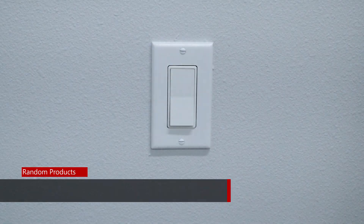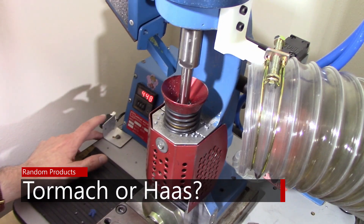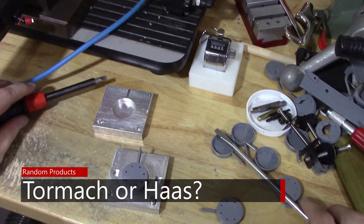Should you buy a Tormach or a Haas? Well, it depends. I see the question appear all the time on Tormach forums when someone is thinking about buying a new machine. Immediately, all these people jump in and say you should buy Haas. But the real answer depends on a lot of factors, so it's important that you look at what you need and what the options are in a different light.